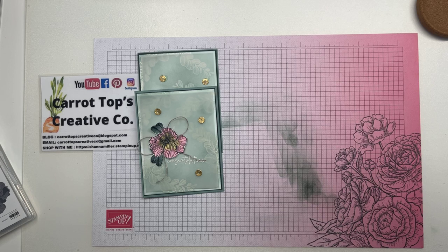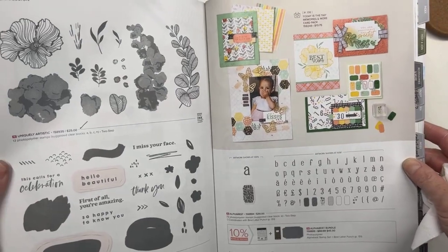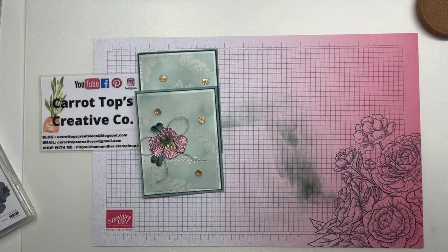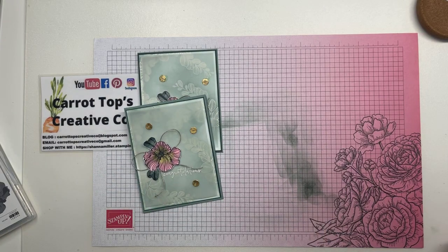I'll find the page — it is on page 114 and it's only $25. So a good deal for a very organic sort of stamp set. Hello Beautiful is below it, and then there's that fun alphabet stamp set beside it. So page 114 if you have your annual catalog at the ready. I think it's super pretty and any sort of sentiment would look perfect on it — any sort of green color mixture, I just think it's gorgeous.